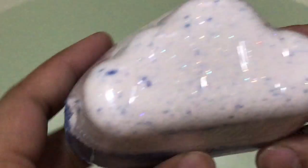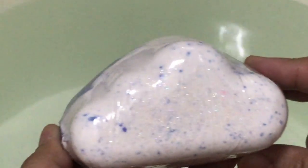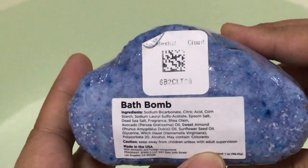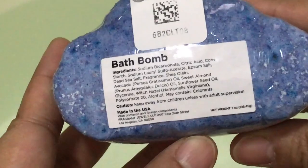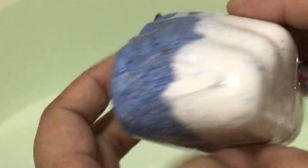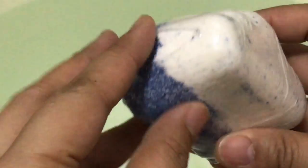Hi guys, welcome back to my channel! This morning I have a ring reveal for the Fragrant Jewels Celestial Cloud bath bomb. This came in a trio — the video I posted last night. So let's open it so I can give you a view of the bath bomb, as there are little stars and glitters on the surface.